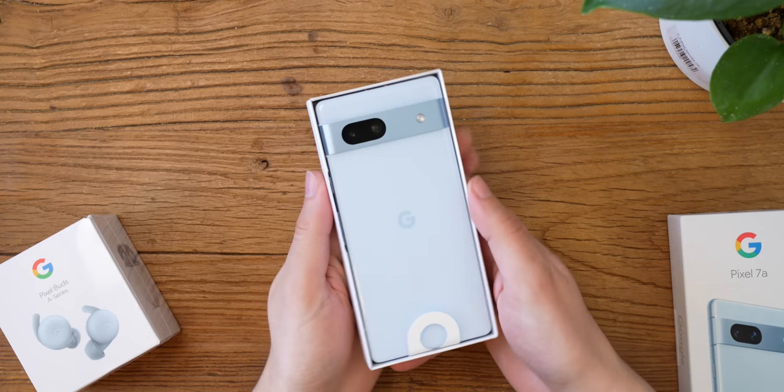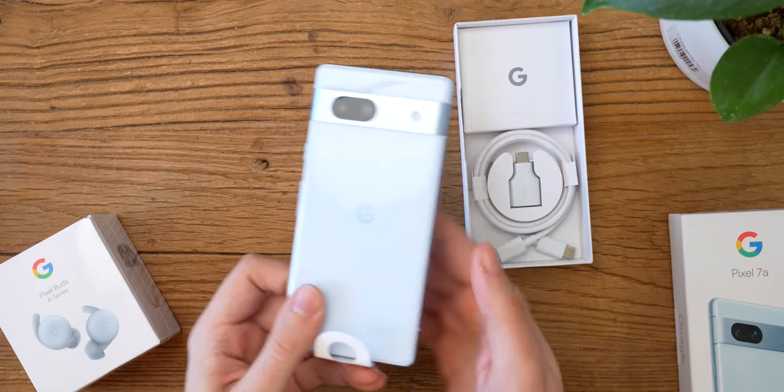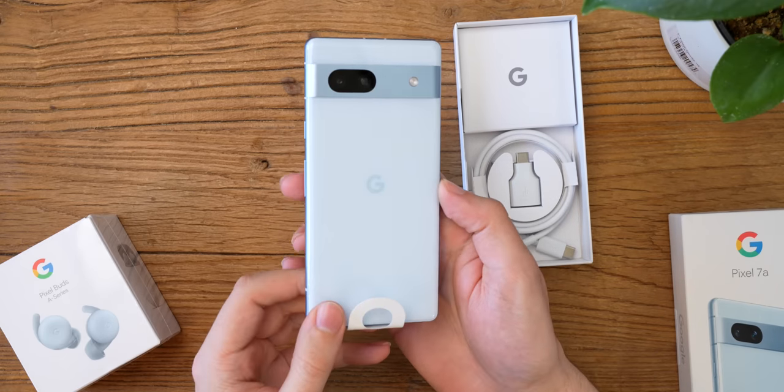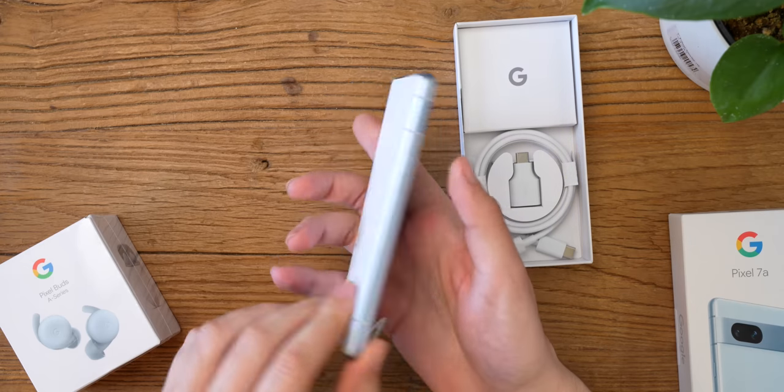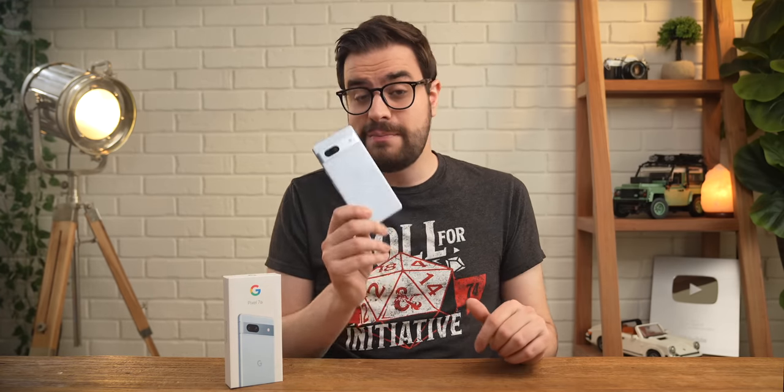The A-Series phones have a very similar value proposition: great cameras, decent performance, and solid build quality for a pretty cheap price. And thankfully Google has carried that forward with the 7a, but there are some big upgrades this year that have turned this phone into a serious contender in the mid-range category.